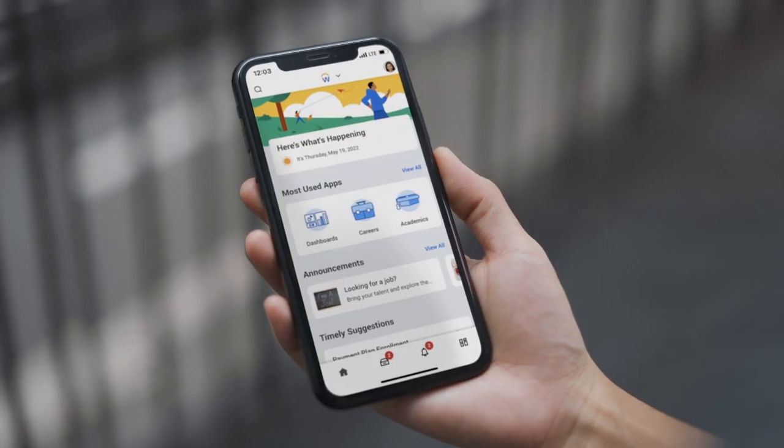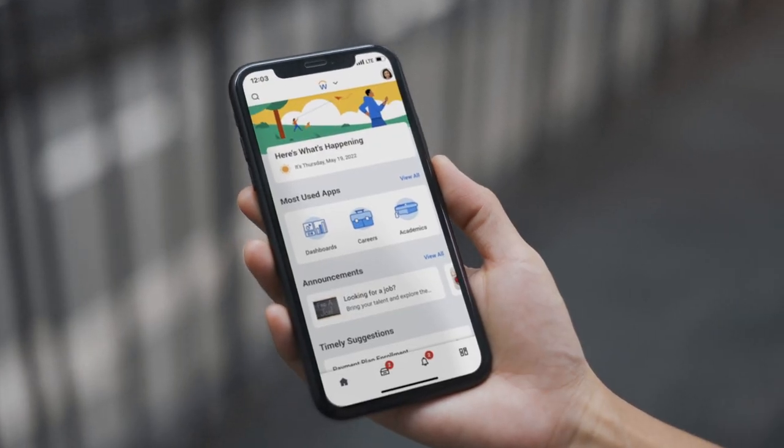You have your academics, you have your finances, you have tracking your time if you're a student worker, and it's really easy to see and navigate the website as well.